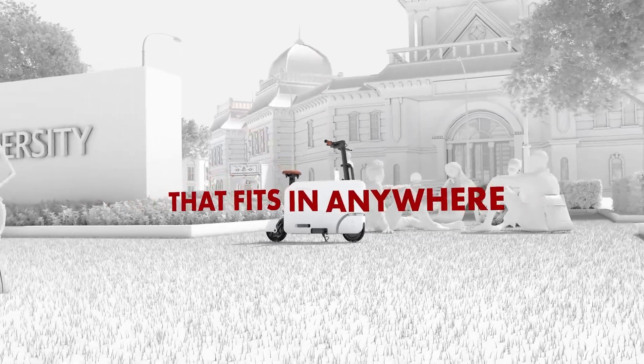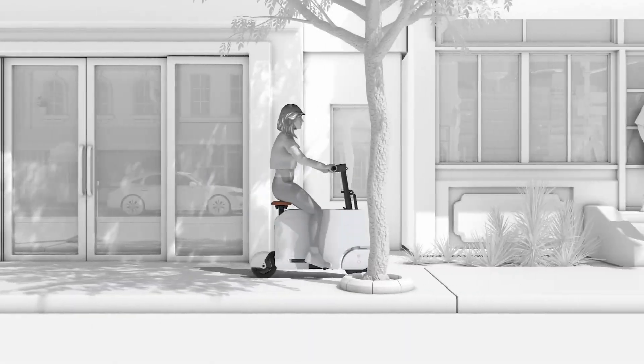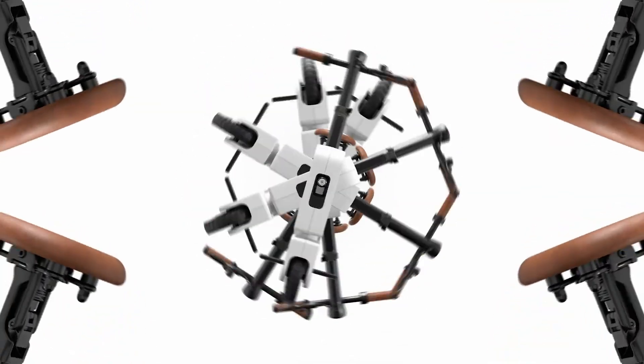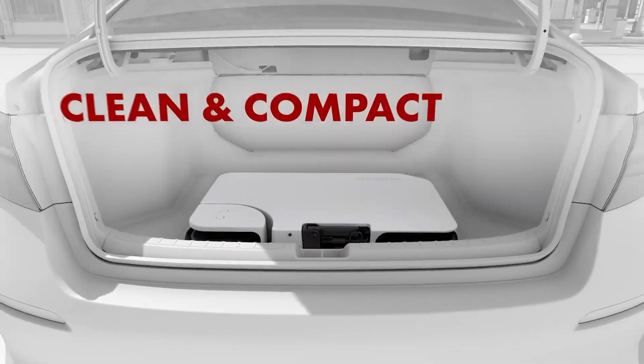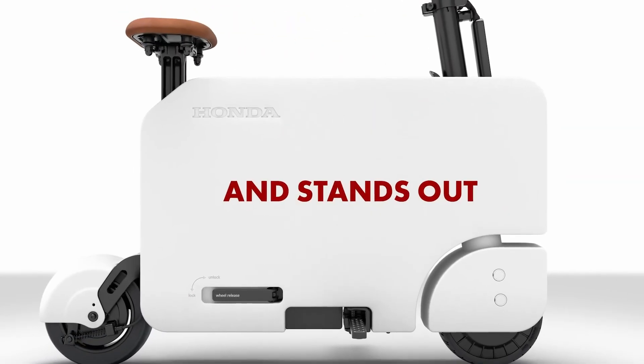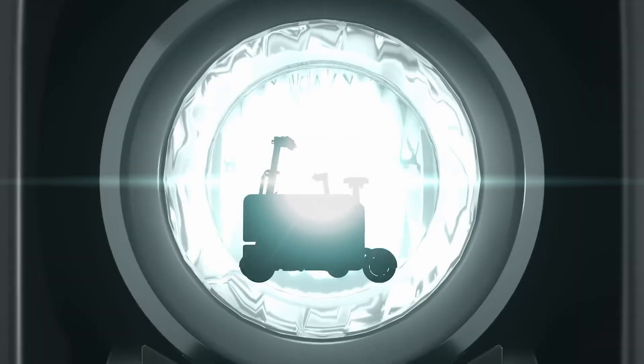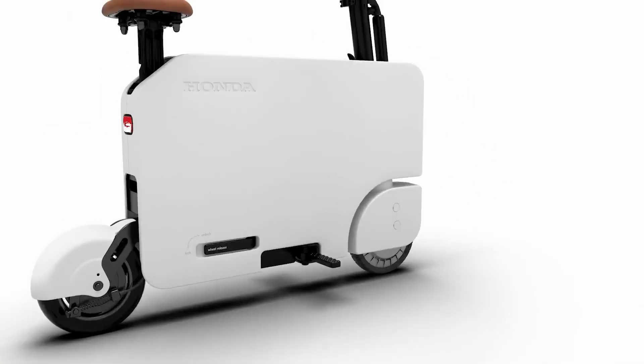It charges fully in just 3.5 hours, and the controls are refreshingly simple — one button to check your speed and battery level. Priced at $995, the Moto Compacto may seem unusual at first glance, but its practicality and unique design have made it a cult favorite. What do you think — is it worth the price? Let us know in the comments.